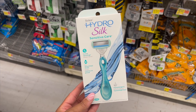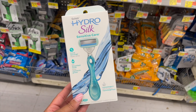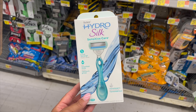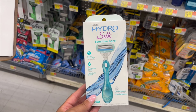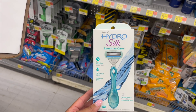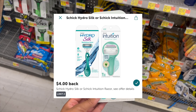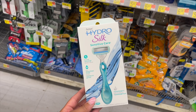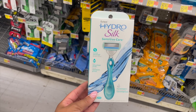Next deal is on the Schick Hydro Silk women's razor, priced at $8.98. We have a $4 coupon in Smart Source, and a $4 Ibotta rebate, making it just 98 cents. Not a bad deal — I'm picking it up because we're working towards that bonus.